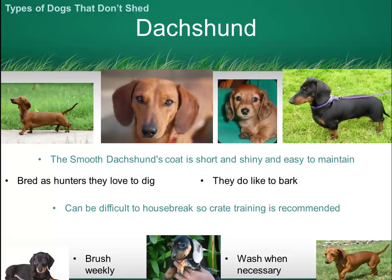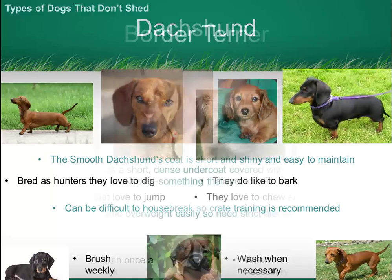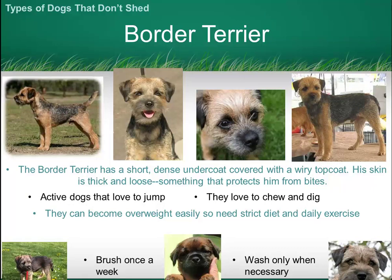The Dachshund has a very short and smooth coat which is really easy to care for. The Border Terrier has a wiry top coat and a thick undercoat but is actually quite easy to maintain.